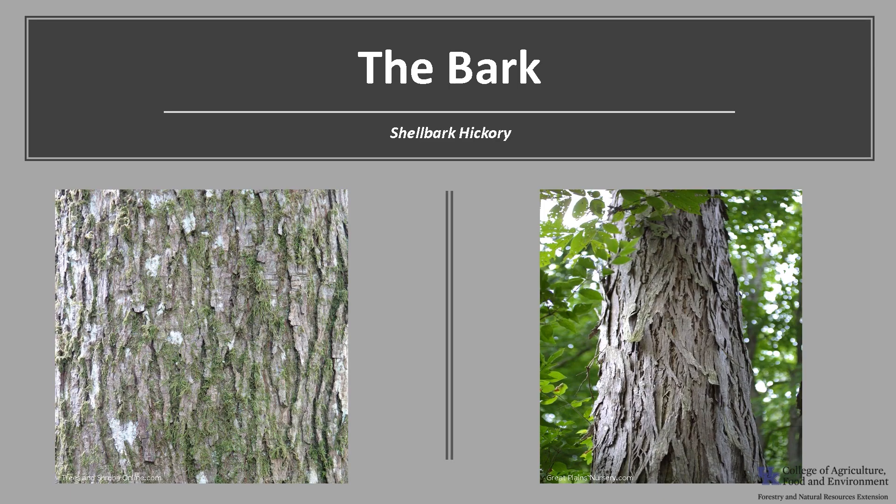Shellbark hickory is very distinctive. On young trees, the bark is smooth and gray with shallow interlacing ridges. As the tree grows, those interlacing ridges develop into long, loose plates, giving the tree a shaggy appearance.